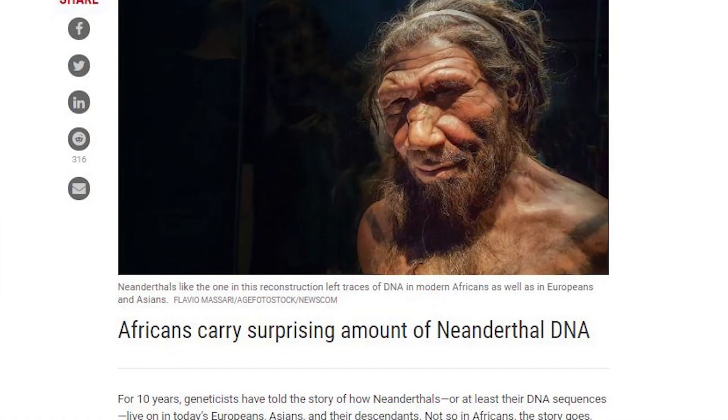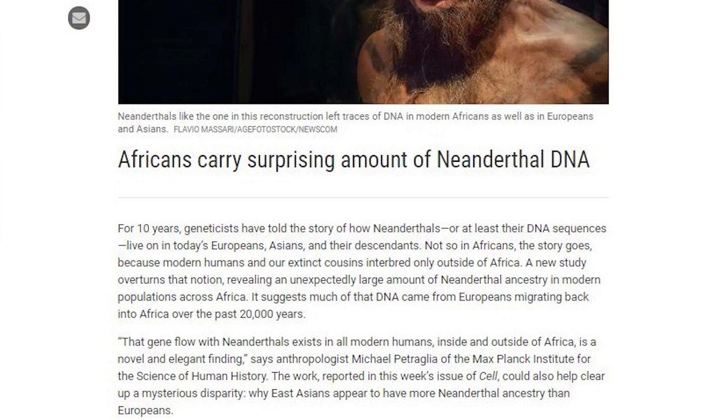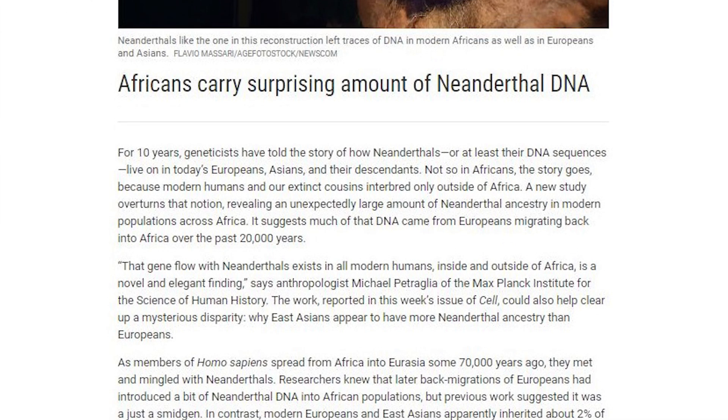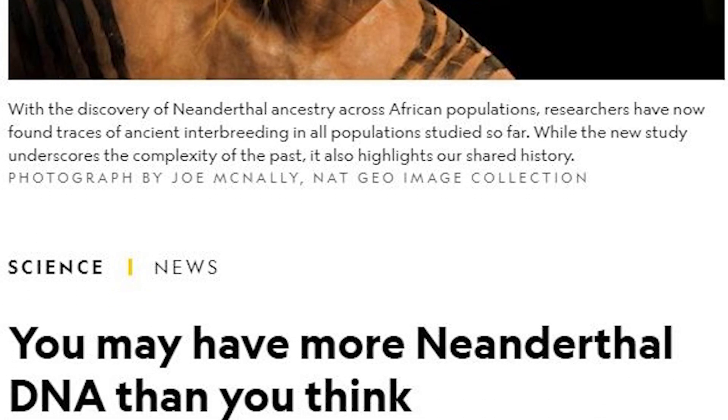Number 8: some of us are more closely related to Neanderthals than others. Geneticists have known for over a decade that Neanderthal DNA survives in today's Europeans, Asians, and their offspring. A new study now defies the old assumption that Africans lacked Neanderthal DNA. Joshua Key of Princeton University compared a Neanderthal genome from Siberia's Altai region to 2,504 genomes in the 1,000 Genomes Project, finding that African people contained about 17 megabases — roughly 0.3% of their genome — more than previously thought.